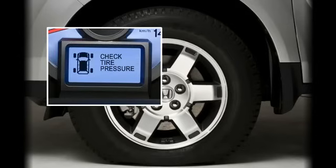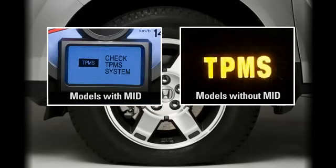There's also an indicator with the letters TPMS that will light if there's a fault in the system itself. This alert means a visit to the service department is necessary.